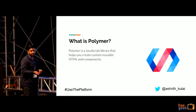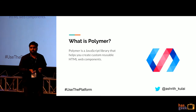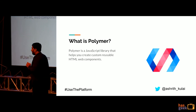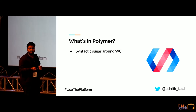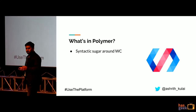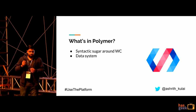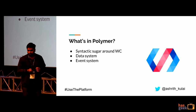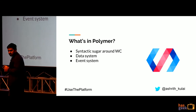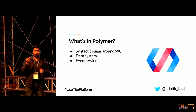What is Polymer? Polymer is a JavaScript library where you can create your own web components — it is just a wrapper around web components, giving you syntactic sugar. It provides you a data system, which basically allows you to declare variables and bind them to the template. It also gives you an event system which allows you to communicate up the custom element tree.